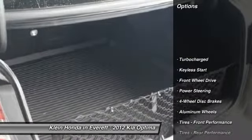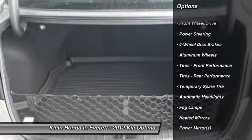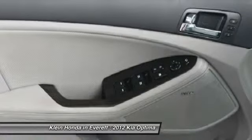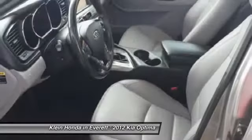Stability control, traction control, anti-lock braking system, steering wheel audio controls, keyless entry, leather-wrapped steering wheel, Bluetooth, driver airbag, power steering, adjustable steering wheel.